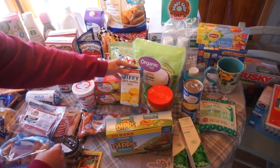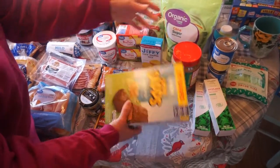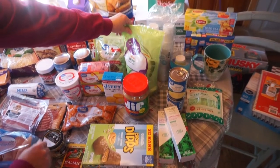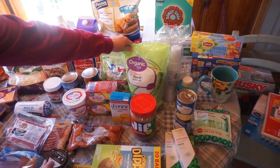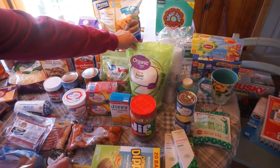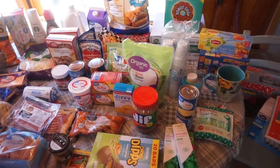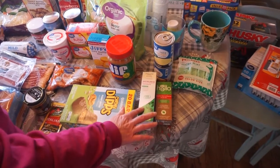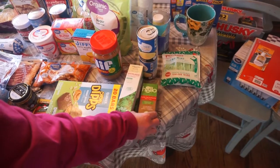Two packs of butter. Some Jiffy Corn Muffin Mix. Some of these chewy peanut butter dips for snack. A big thing of peanut butter. Then I was out of sugar — I like buying my sugar from Costco, but it's about an hour away, so I just picked up the Organic Great Value Cane Sugar. Then I picked up two of the Equate Fluoride-Free Toothpaste — we really like this brand — and then one of the Hello Watermelon flavor.